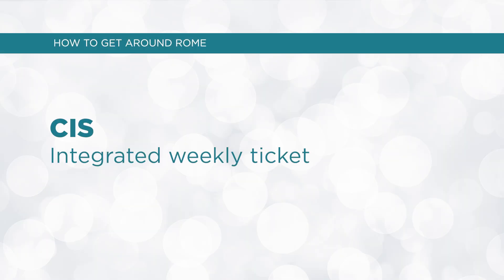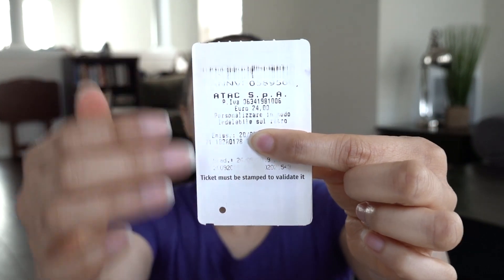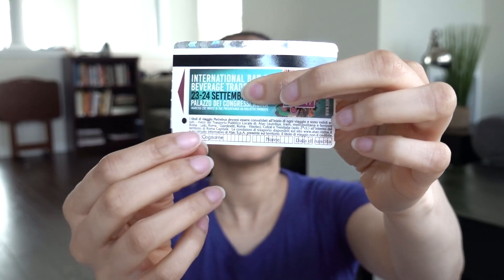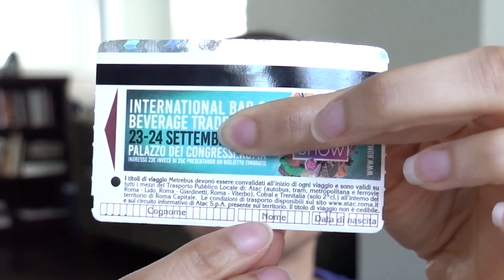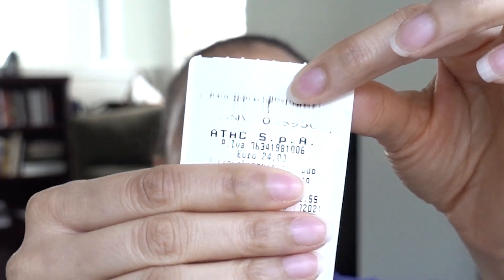The next ticket type is called the CIS or Integrated Weekly Ticket, formerly called a Carta Settimanale — a weekly seven-day pass. This pass only costs €24, and it is valid for unlimited journeys within the city of Rome until midnight on the seventh day. You buy it at the same places as the BIT and 10-BIT tickets. Your ticket must be personalized with your name, last name, and date of birth, and shown to any attendant that asks. It has a magnetic strip so you can swipe or insert it in the machines to validate. The CIS pass is not valid for airport transfers.